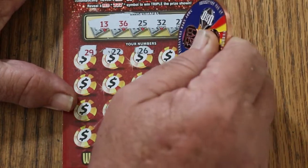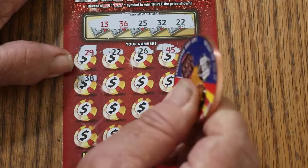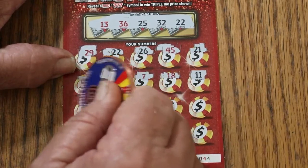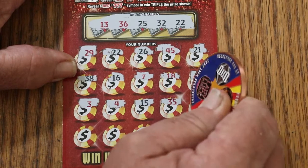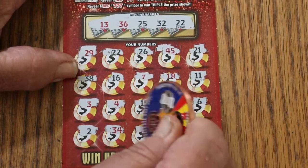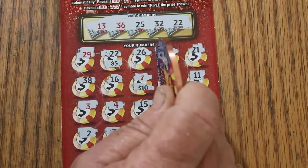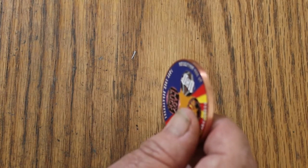Whoever had that losing streak, sorry for them. Continuing: 26, 45, 21, 38, 16, a 7 — perfect — 18, 11, 3, 4, 15, 35, 6, 2, 34, number 1, 48, and 40. So we got the 7 and the 22. What are we getting out of this? 5 and 10 for 15. Okay, that works. We're on the books.